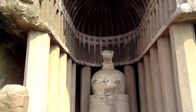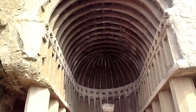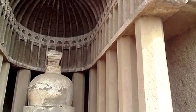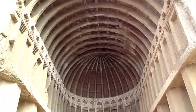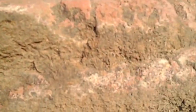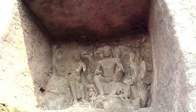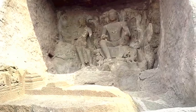This is another stupa in the next cave. The architecture above is an attempt to mimic the ancient wooden carvings of a stupa. The bricks of the stupa are definitely not modern. It is generally believed that these caves have been carved during the 7th and 8th century AD.